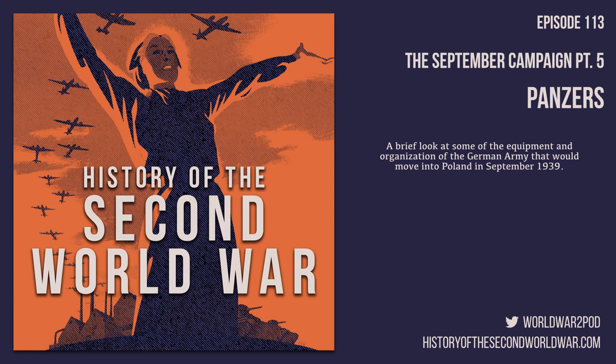Before discussing tanks, it's worth taking a moment to discuss the vast majority of men in the German army in September 1939: infantrymen. After 1937, an effort was made to turn some infantry divisions into motorized infantry divisions, which drastically increased their mobility both on and off the battlefield. But motorization efforts were expensive in real money and in the amount of German manufacturing capability they consumed.